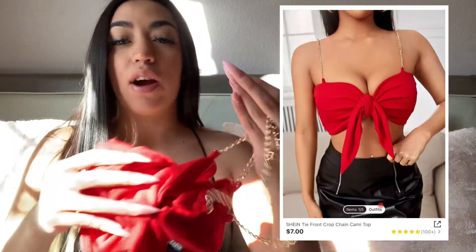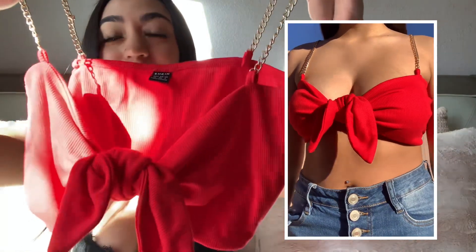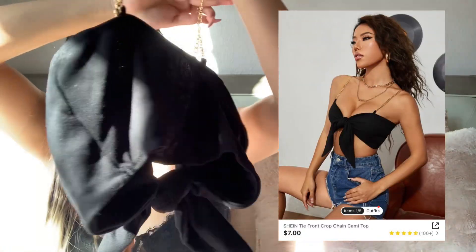Next we have this red crop top. I think this is super cute. When I got it, it did come untied so you could tie it however you would like in the front. This is the back — it does come with a chain so unfortunately it is not adjustable. It wasn't too thin, it wasn't see-through. I also got the same top but in black. The material is really comfortable. It's definitely a summer thing. I would recommend getting these and I would rate them a 10 out of 10.